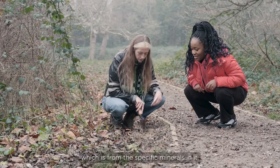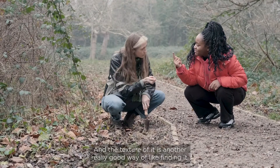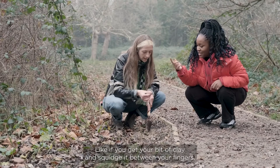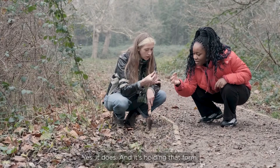You can give it a poke — it's like chocolate mousse. The texture is another really good way of finding it. If you get a bit of clay and squidge it between your fingers, it kind of takes a shape and holds that form.